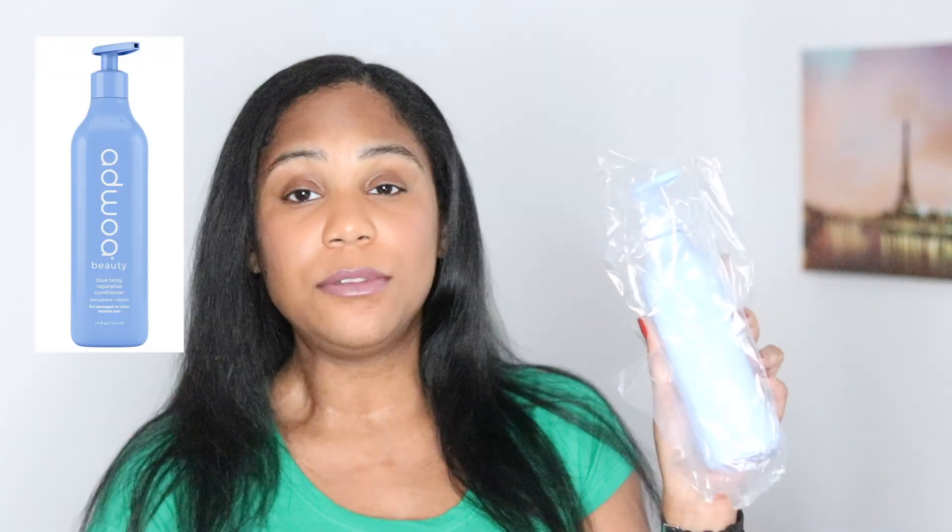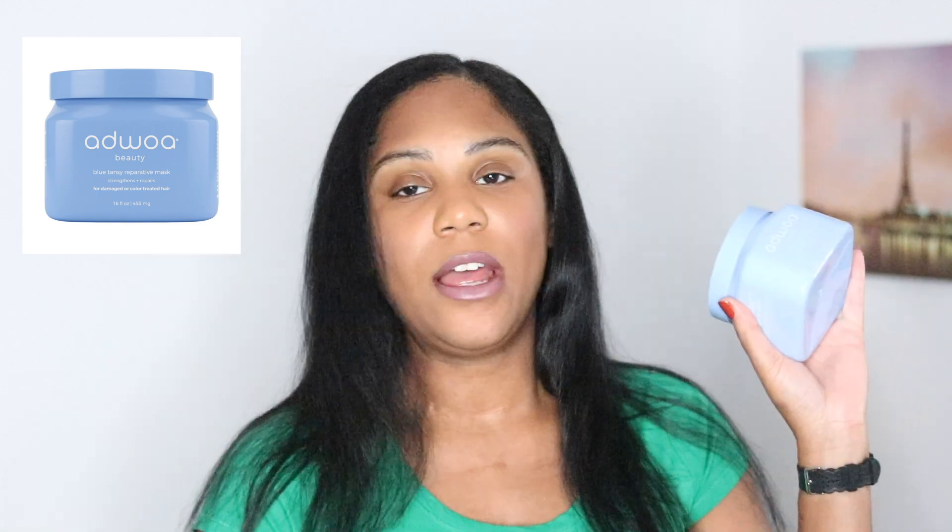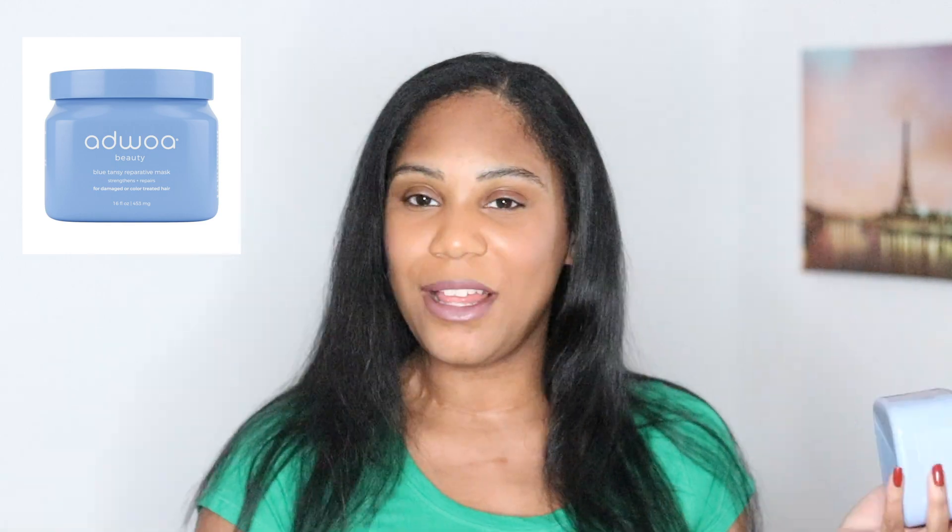Now it's this last box, and it feels a little heavy. In this box, I got the Blue Tansy Reparative Conditioner, so I got this to go with the shampoo of course, and it also is a repurchase. I also got the Blue Tansy Reparative Mask. I made sure I repurchased these while I had the sale so I can get the extra 20% off.